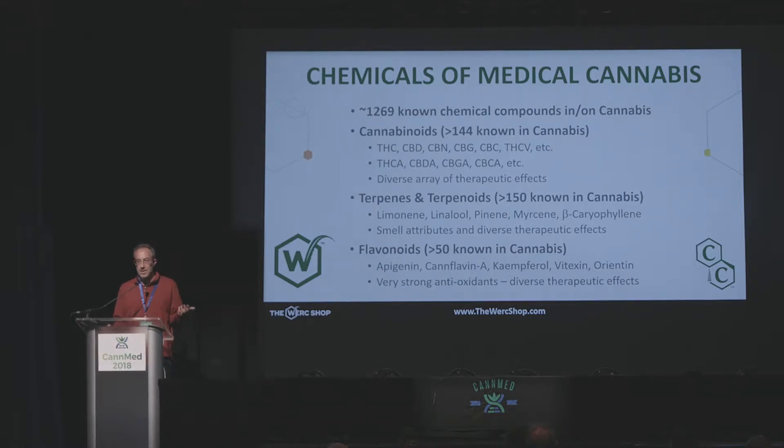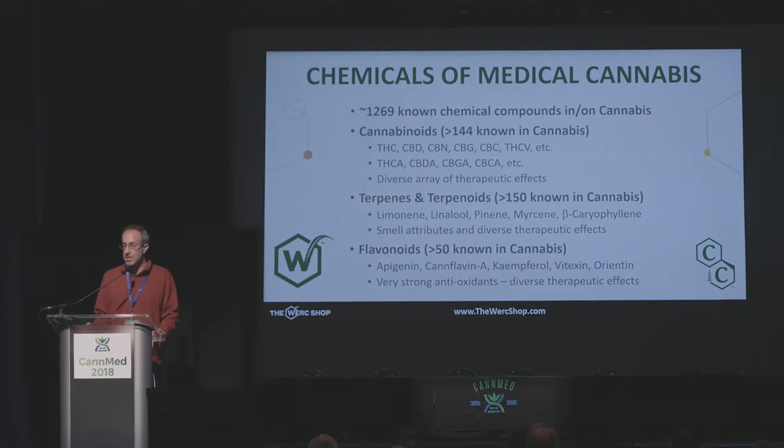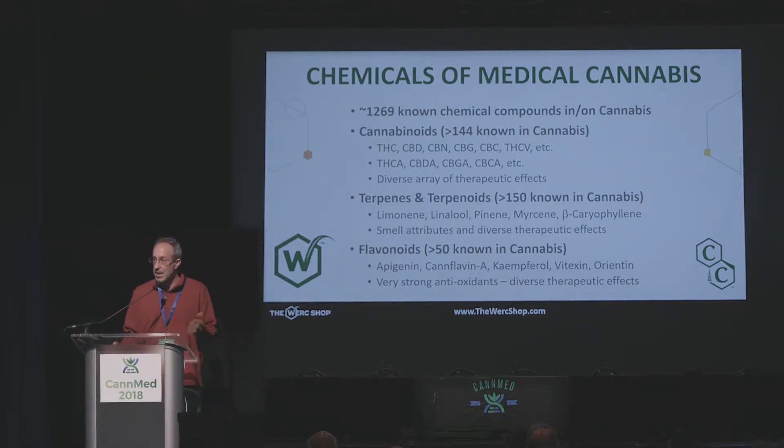Most of us are relatively well aware that there are a lot of molecules in cannabis. It's certainly one of the things that excited me as a chemist and as a medical purveyor — there are a lot of tools that could be provided to doctors and the medical community, and lots of options for patients. The last count I had heard was around 1,270 different chemicals known to be present in and on cannabis. The plant itself makes some; others are degradants through natural degradation processes and other metabolic pathways. There are around 144 different cannabinoids — the cannabinoid acids being what the plant produces, and the neutral cannabinoids being degraded from heat.